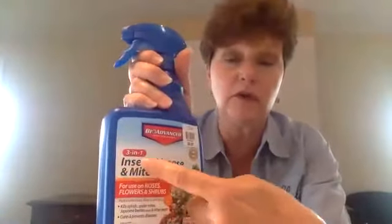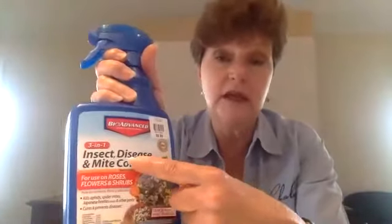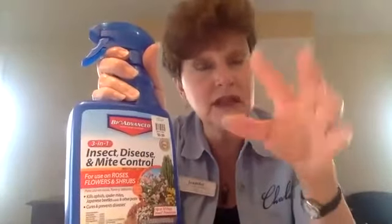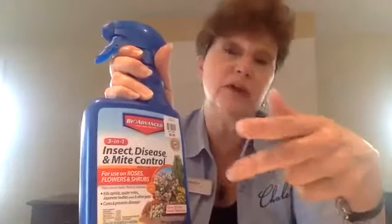My favorite again is the three-in-one — the insecticide, the fungicide, and the mite control. That will protect against the eryophyid mites. I usually tell people to spray their ninebark just in the spring when the leaves are starting to open, before you see the disease.